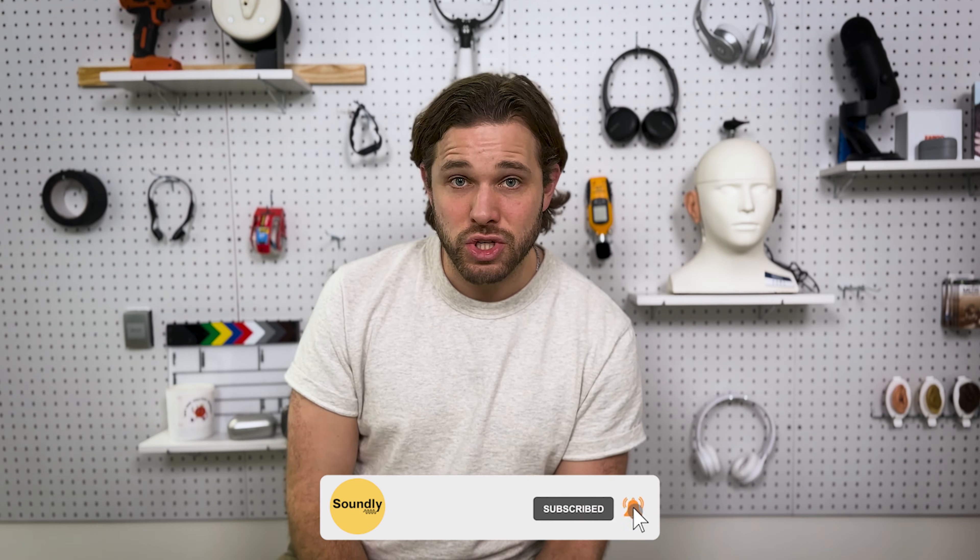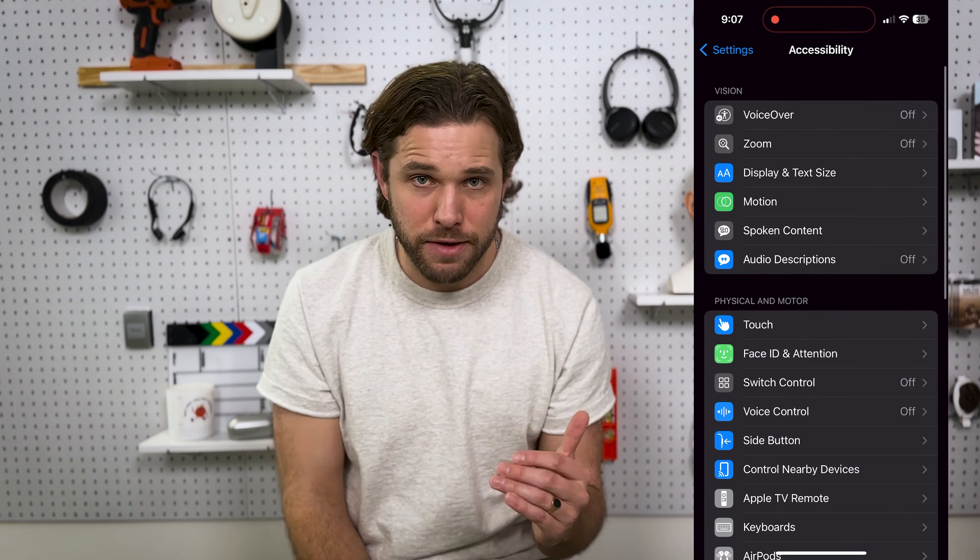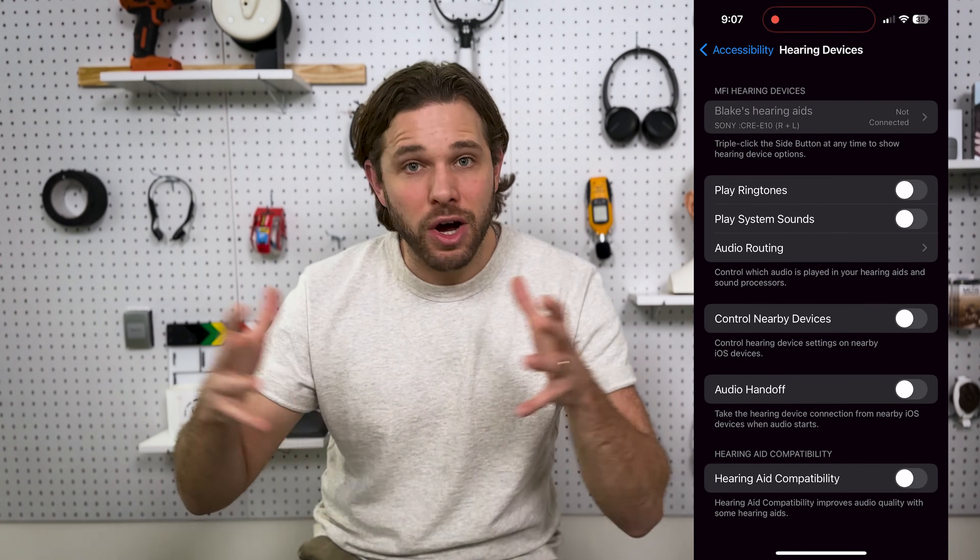Bluetooth made its way first into hearing aids in about 2005 when Starkey, one of the big hearing aid manufacturers, added a little piece that you plugged into the bottom of your hearing aid to enable Bluetooth connection. It was pretty clunky and had very low adoption. A number of years later, ReSound launched a product that actually connected with iPhones seamlessly. They worked with Apple to launch MFI, or Made for iPhone, as a new protocol where you could go into the accessibility settings of your iPhone, choose a pair of hearing aids, and unlock a world of Bluetooth experiences. That essentially is where we are today.